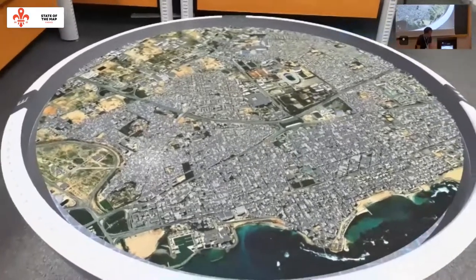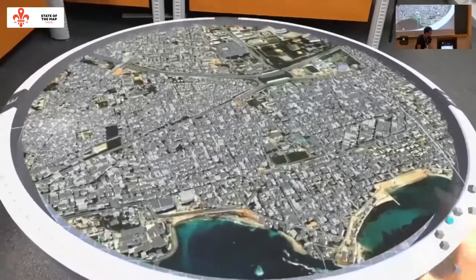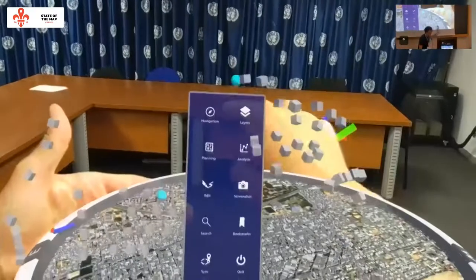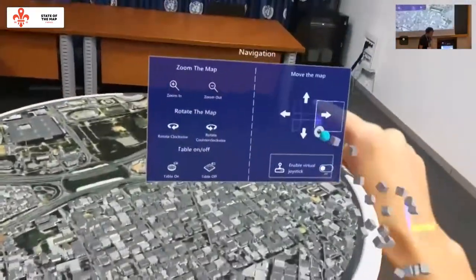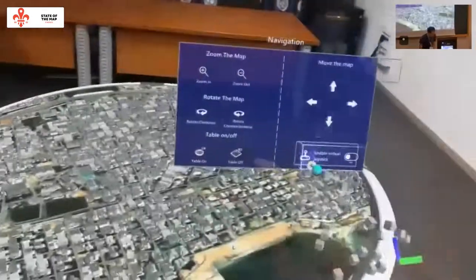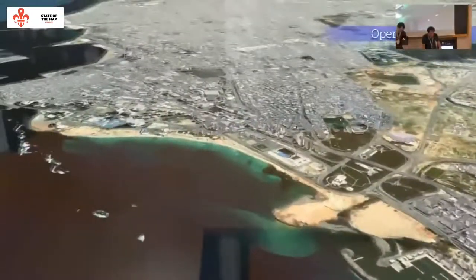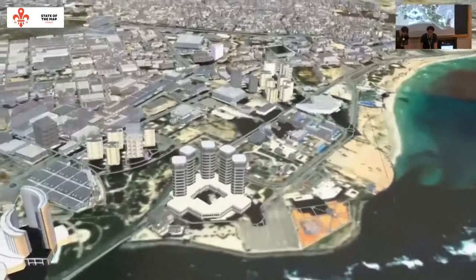You can see different settings in the software — the user can navigate the map and all the buildings are coming from OSM. This view is from the HoloLens, showing what the user is seeing in the virtual environment.